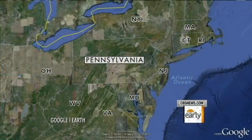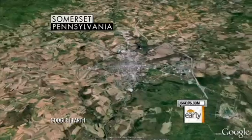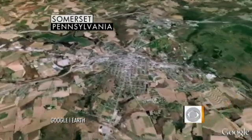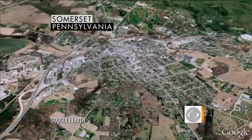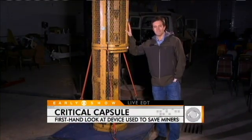The mine rescue in Chile brings to mind another rescue here in the U.S. CBS News national correspondent Jeff Glor is in Somerset, Pennsylvania, where back in 2002 nine men were pulled from a flooded mine after 77 hours underground. It's the capsule that was used to pull out those nine miners back in 2002, so that we have an understanding of how the rescue in Chile might unfold.